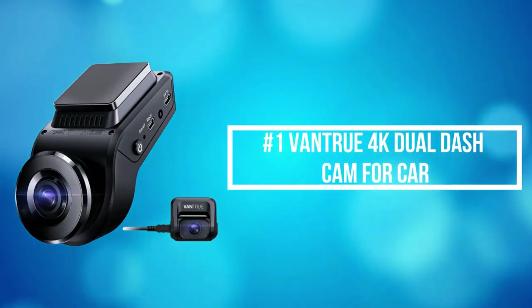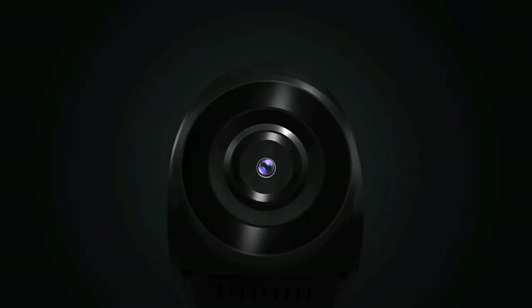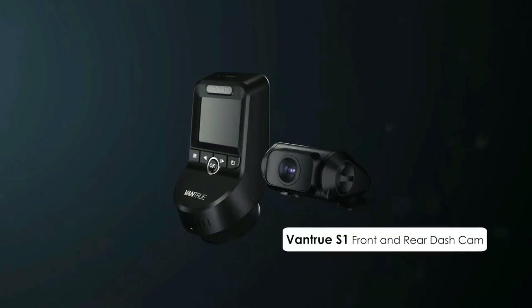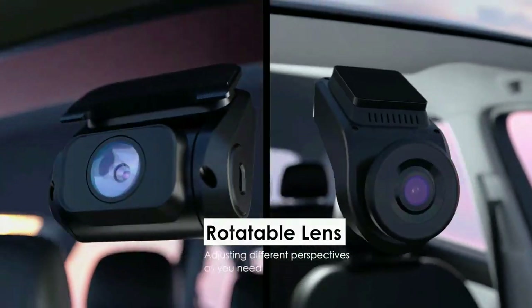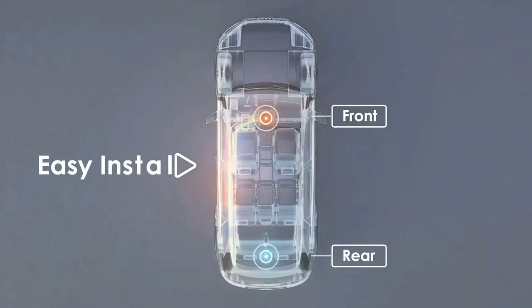At number 1 is the Vantrue 4K Dual Dash Cam for Car. Equipped with an F1.47 wide aperture and Sony Starvis CMOS, superior HDR night vision works in unison to capture images and record videos brighter even in low-light environments like dark alleyways or underground parking lots for peace of mind.